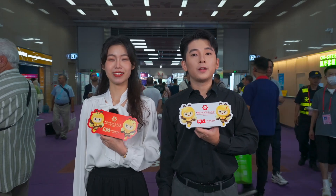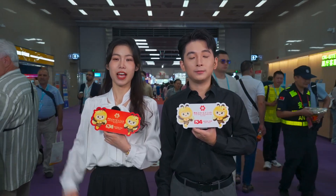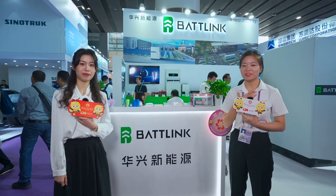Canton Fair Global Share. Dear global buyers and partners from all walks of life, I'm Bi Hani. Welcome to the 134th Canton Fair. Today is the third day of the session.